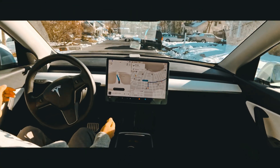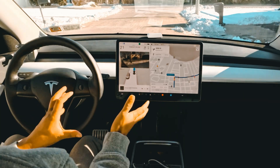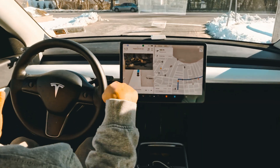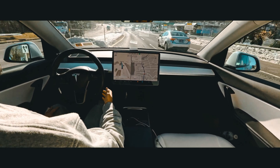Hello everyone, this is Ananto, and in this video you will see how the car avoids a garbage can, avoids some snow in the road, and also perfectly drives me to my workplace without any interventions. So let's enjoy the video.